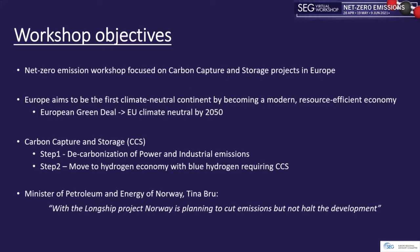Welcome to the net zero emissions workshop. This workshop will be focused on carbon capture and storage projects in Europe. To overcome the challenge of climatic and environmental changes, Europe has developed a strategy that will transform the Union into a modern, resource-effective and competitive economy. Europe is striving to be the first climate-neutral continent, with a mission to reach climate neutrality by 2050.